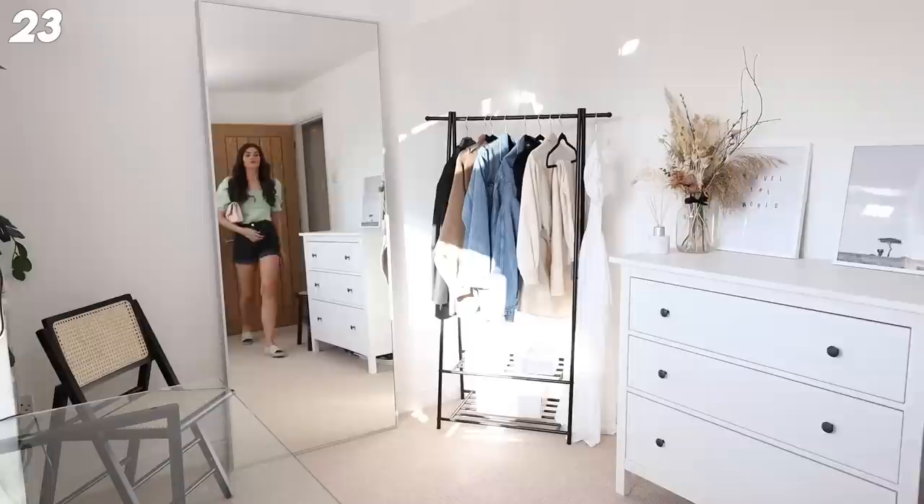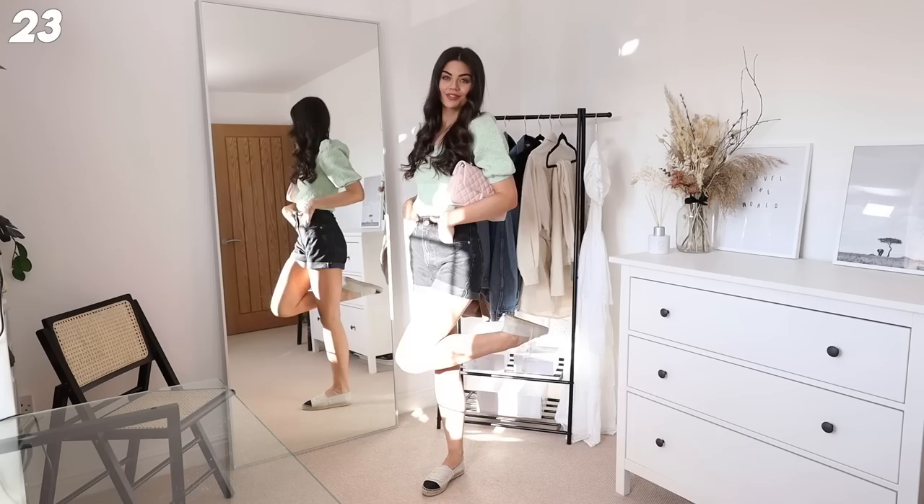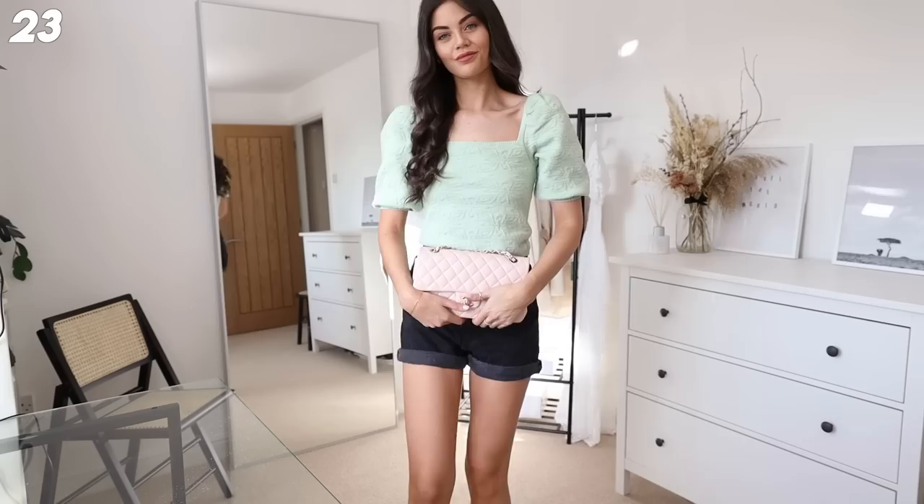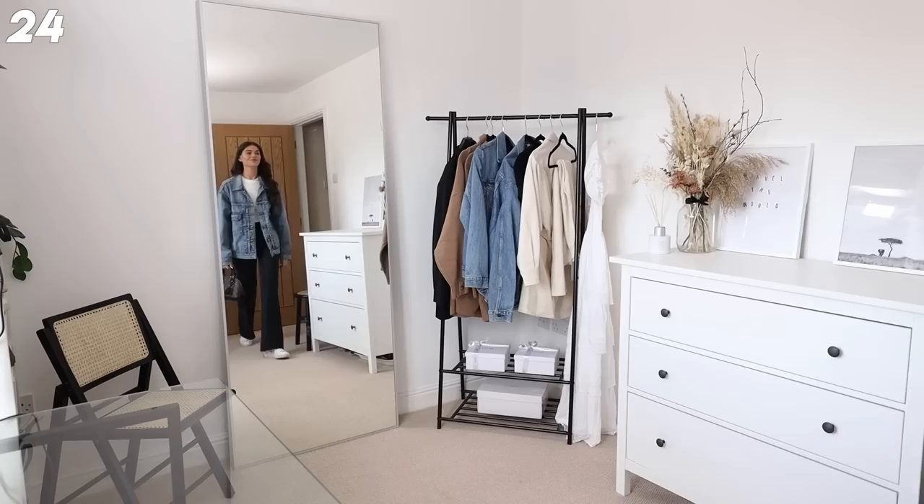Next up I've got these mom shorts on from Zara - these are definitely going to be a staple this year. I've got this lovely top also from Zara - I love this color, it matches so well with my pink classic flap. I've got a pair of espadrilles on with this, but you could literally wear it with anything - Converse, white trainers, or even put a heel on in the evening. Such a lovely outfit.